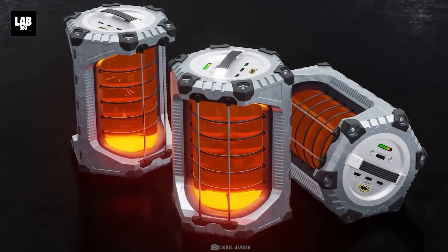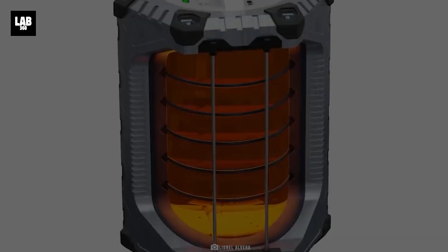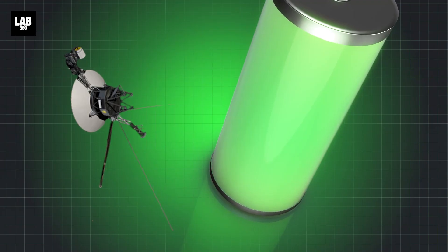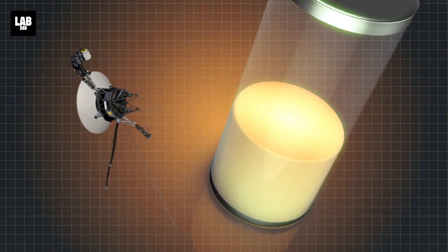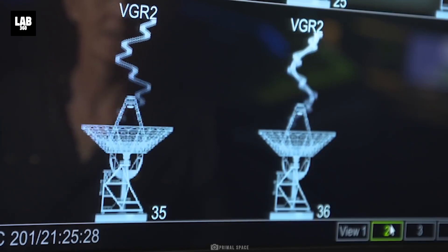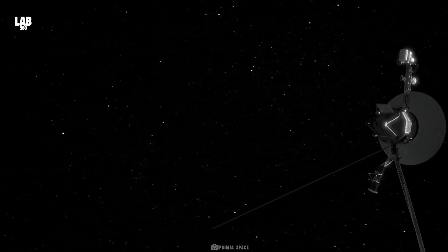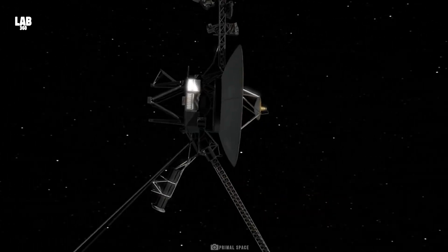The Voyager probes are powered by radioisotope thermoelectric generators that convert heat from decaying plutonium into electricity. As the generators decay over time, they produce less power each year, threatening the operation of the spacecraft's vital instruments. To compensate for the loss, engineers have turned off heaters and other systems that are not essential to keeping the spacecraft flying. With those options now exhausted on Voyager 2, the team had to find a new solution to keep the instruments operating.